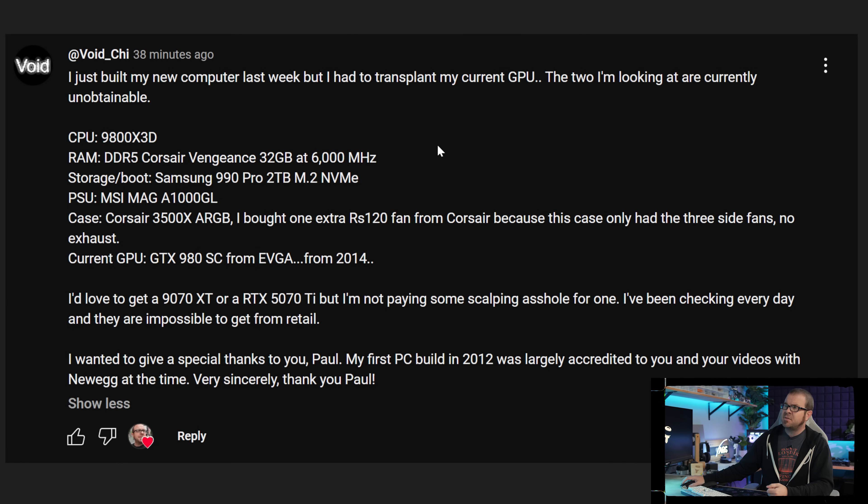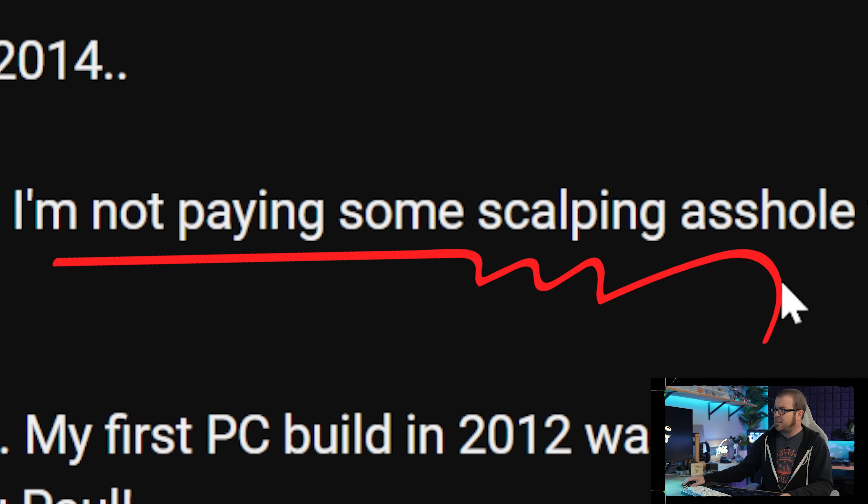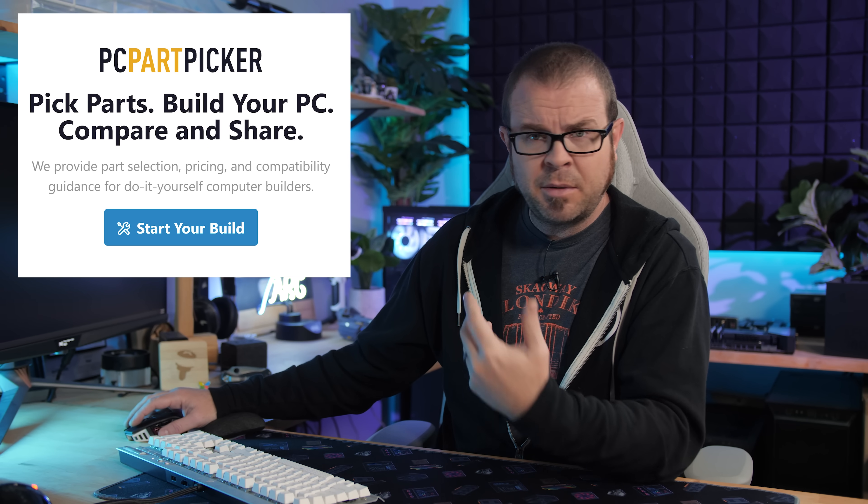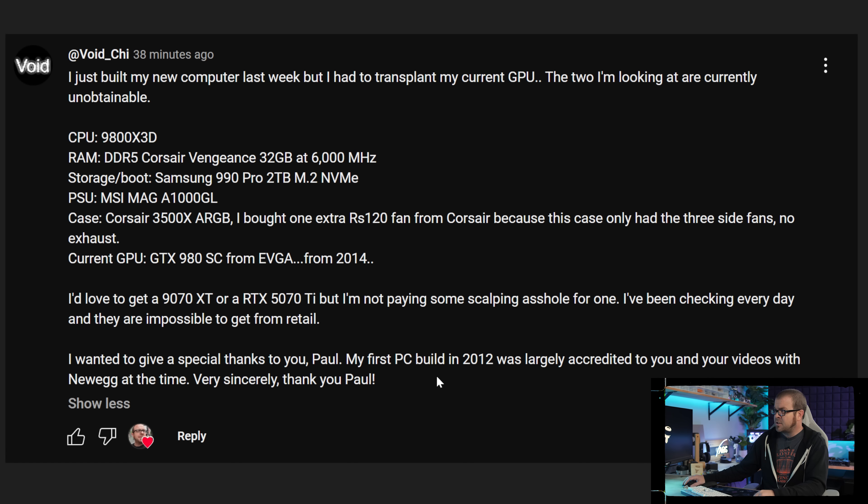If you guys are looking for parts lists, check the video description down below to jump straight to those — I have an entry level and a high-end option. I had a feeling that a lot of people are in the same situation as Void Chi right here: they have a 9800X 3D CPU, a nice set of components otherwise with 32GB RAM, a 2TB SSD, a 1000W power supply — good choices all around — and a GTX 980SC from 2014, because attempting to source something even as sensible as the recently launched 9070XT is really difficult. Don't pay those scalping prices for them.